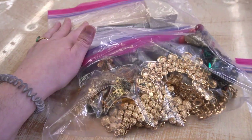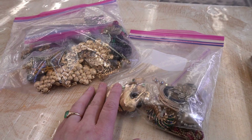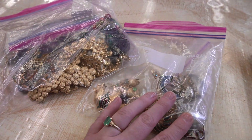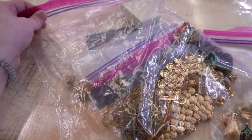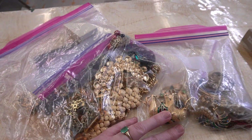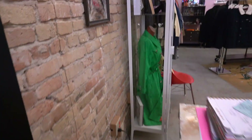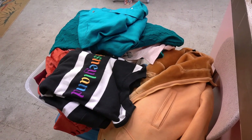I just had a last-minute buying appointment today — a son helping his mom clear out a lot of her stuff. He said he was the middle son who got all of the responsibility. Normally I don't do buying appointments without scheduling in advance since I work by myself, but they were super nice and accommodating. I'm going to go through everything: a bag of jewelry and two bins of clothing.